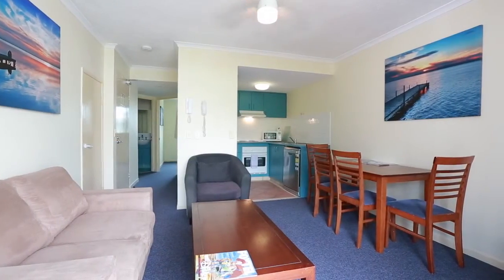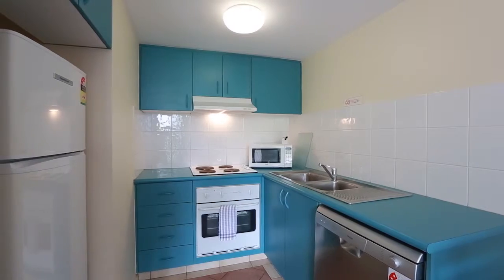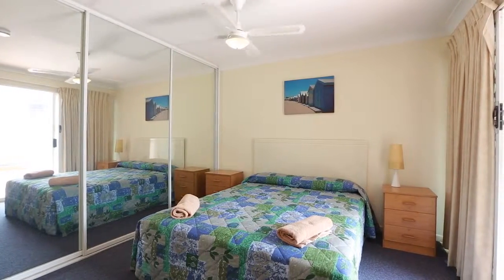Don't miss this two-level penthouse-style apartment in the middle of Surfers Paradise in Broadbeach. On the second floor, the apartment offers two bedrooms, two bathrooms and two sun-drenched balconies with city skyline views.